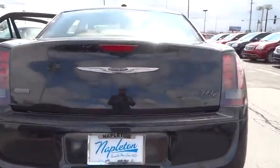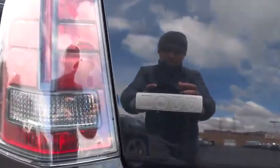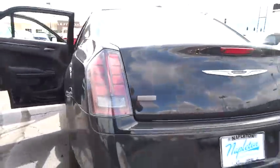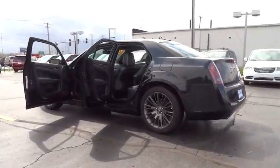Here are some of this vehicle's great options. Power passenger seat. Traction control. Dual airbags. One owner. Power steering. Air conditioning. Front four-wheel disc brakes. Universal garage door opener.